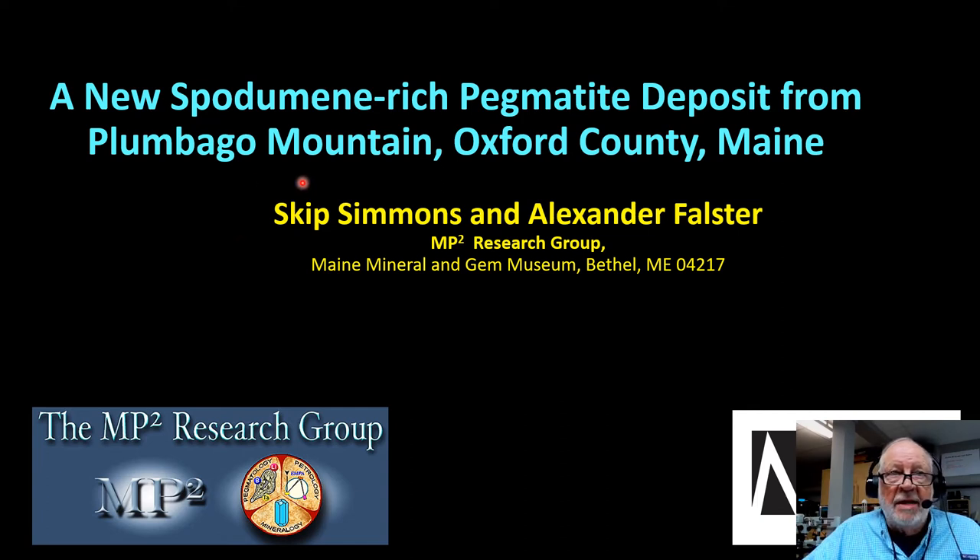Thank you, Sarah. Welcome, everybody. I'm happy to be talking to you today about a new spodumene-rich pegmatite deposit from Plumago Mountain in Oxford County, Maine.